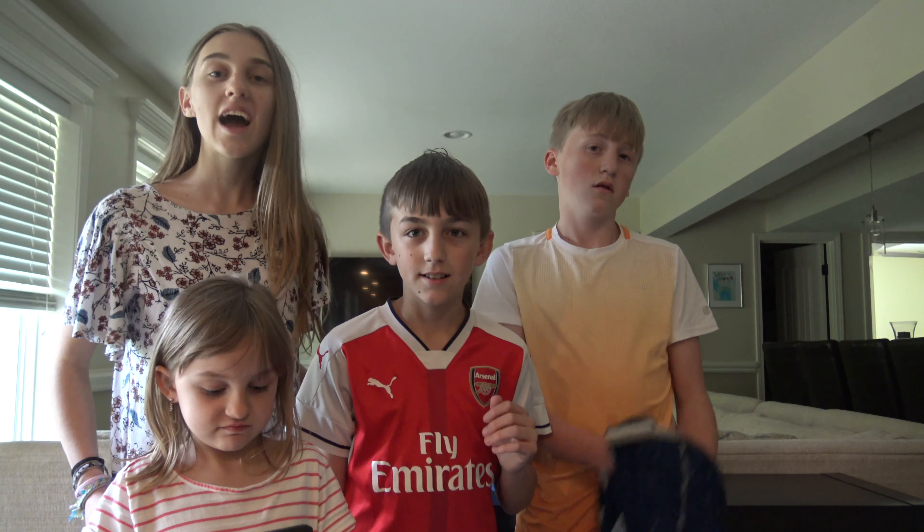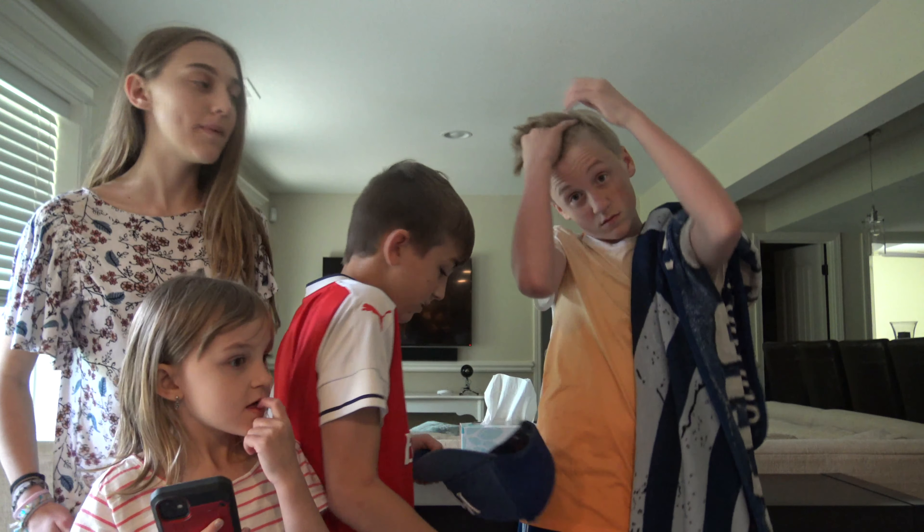Hey guys, welcome back to Kids Studio! So for today's challenge we are going to be doing Last to Leave Bedroom Swap.